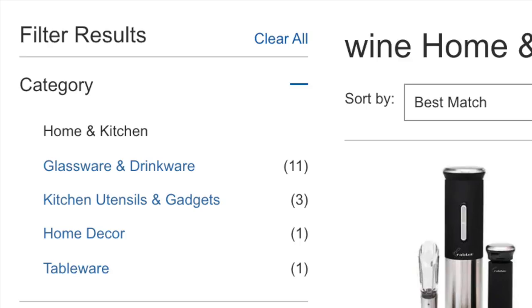In this video we're going to go through gifts by category and then price from least to most expensive. The categories include glassware and drinkware, kitchen utensils and gadgets, and home decor and tableware.